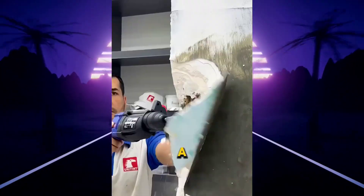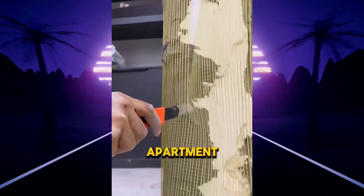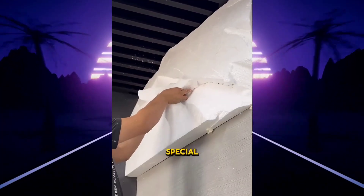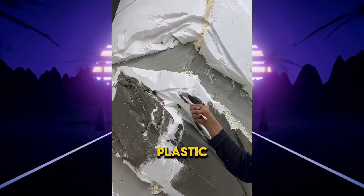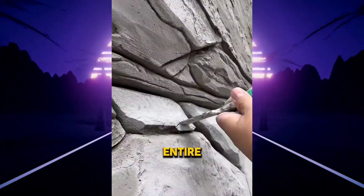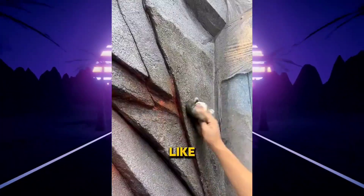A customer bet a million that workers would not be able to surprise him when renovating his apartment — but these geniuses came up with something unusual. First, they prepared the wall and applied cement with a special mesh. Then they glued foam plastic to the walls and cut it in a special way. Finally, they covered the entire foam with cement and perfectly refined every detail to create a wall that looks like a realistic rock.